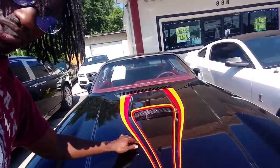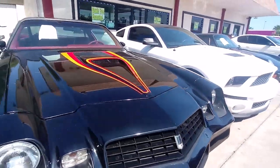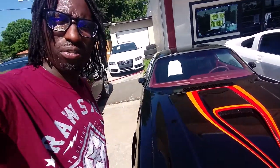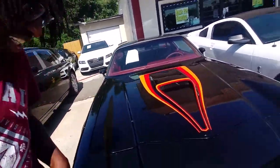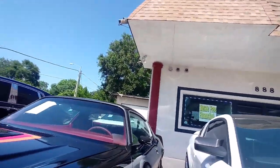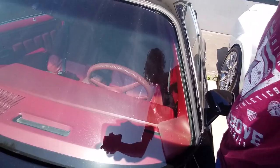We also got the flame and the hood scoop — it don't get no better than this. I was born in '84, telling my age, but this car is from 1979. For it to be in the condition it's in, somebody really took care of this car and really loved it. Let's see if you can see the interior from the outside — this is a beautiful car.